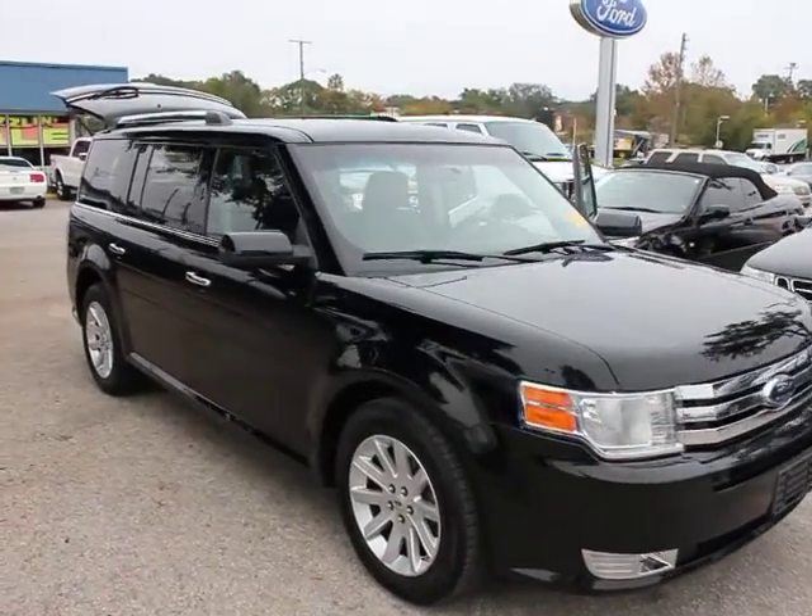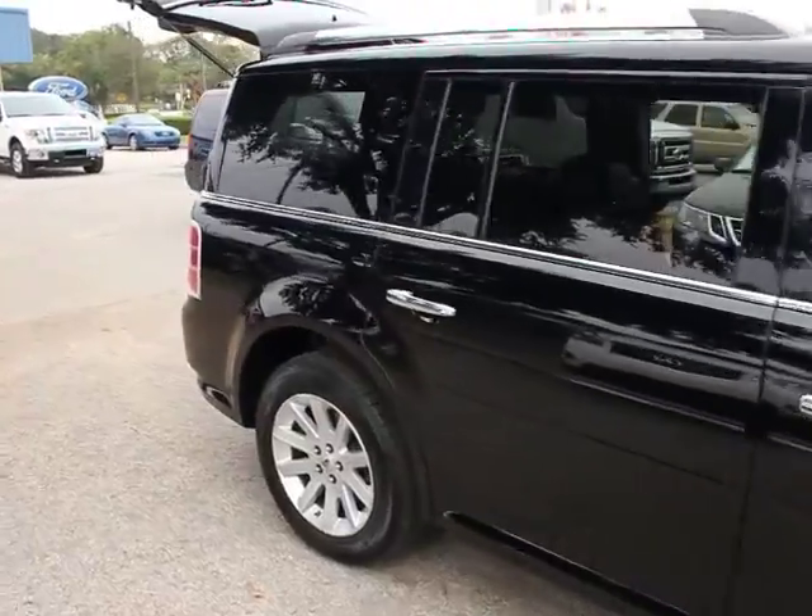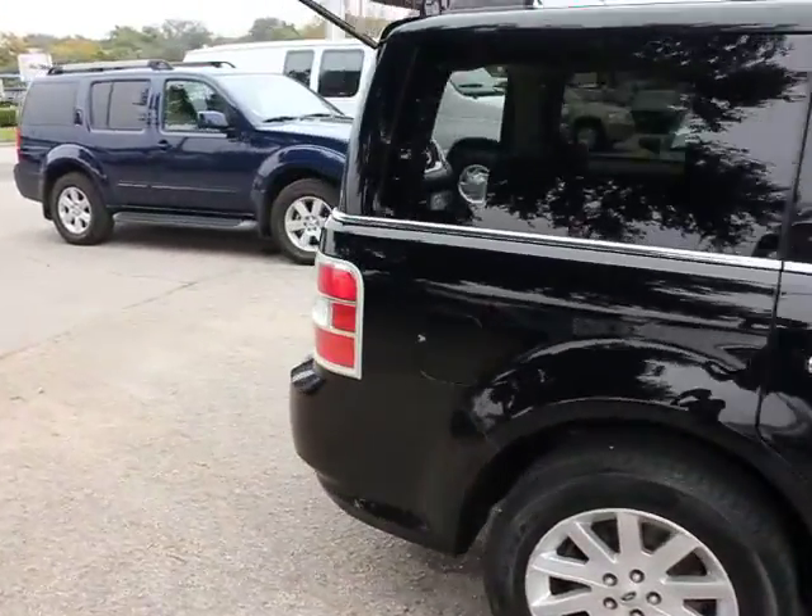The 2009 Flex. Flex isn't just exciting to look at, it's exciting to drive. It hunkers down, puts a limit on lean.